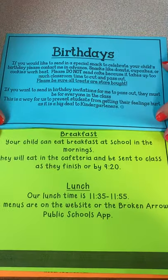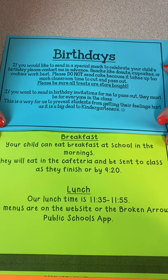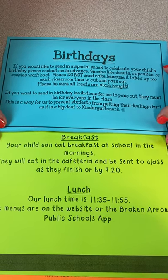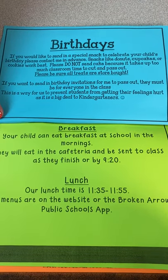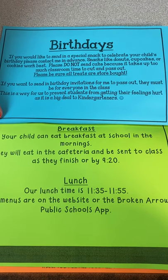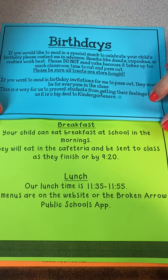For birthdays, we would love to celebrate your kid's birthday, but we need something very easy to pass out — like cookies, cupcakes, or even donuts. Please do not send a cake; it's very messy and kind of hard to pass out to children. If you want to invite classmates to your child's birthday party, please let me know, but please have enough for everybody — we don't want anyone to have hurt feelings.